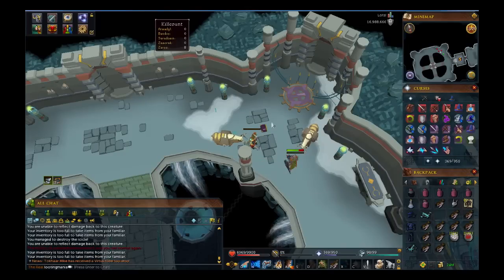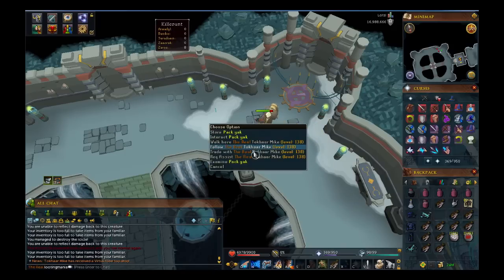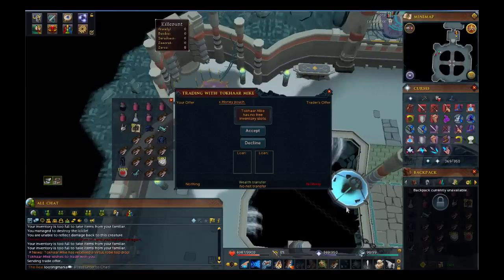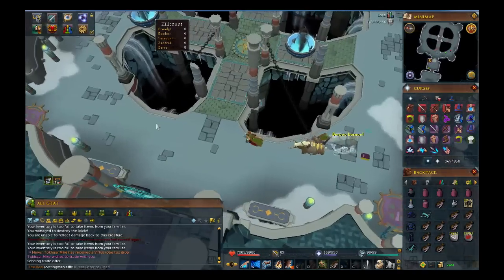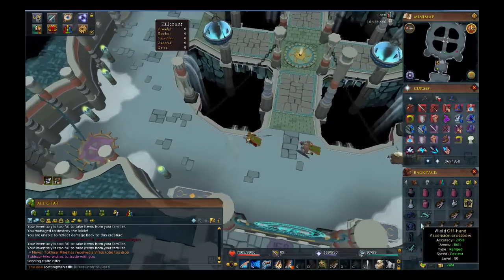All right guys, so on kill 40 we finally get a drop — we got a Virtus robe top. We were starting to think we weren't going to drop anything. Mike did call it at like kill 20-something that we were going to get a drop only at kill 40. So 14.7 mil, not the greatest, but we finally got a drop. We're making a lot of money and hopefully we keep up and can get some more kills and drops here shortly.